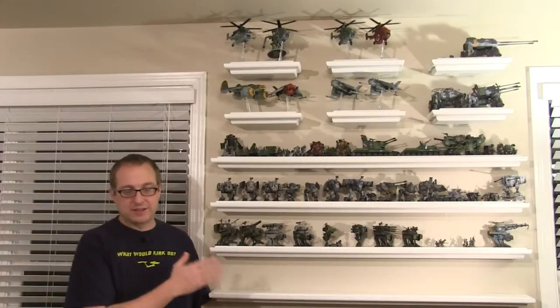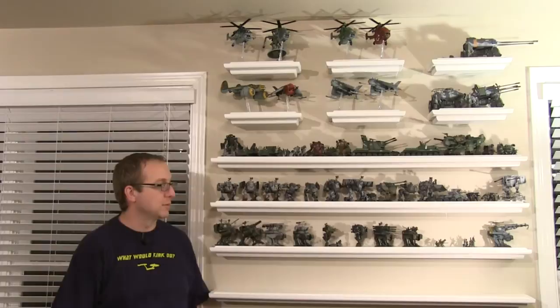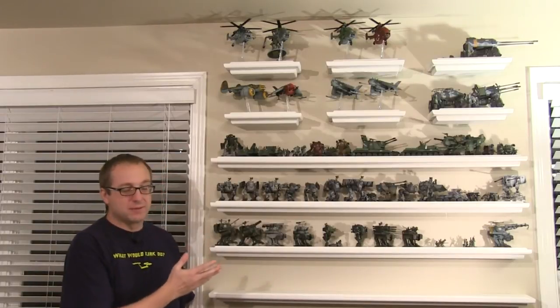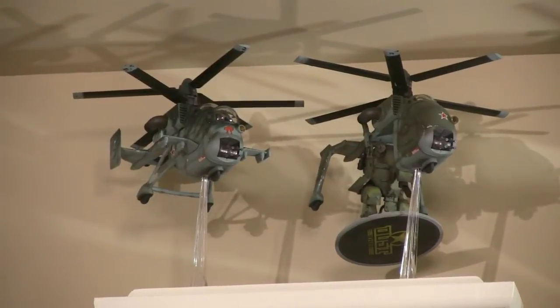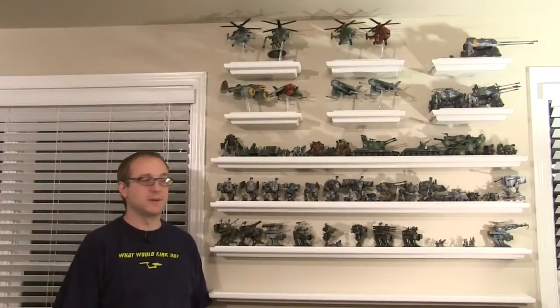So this is my Dust Warfare slash Dust Tactics collection. Even though I actually do paint minis, which you'll see a little bit later, the pre-painted ones are really nice and I went with those here. The shelves are a great way to store them unless I went on travel with them, which I don't so much.